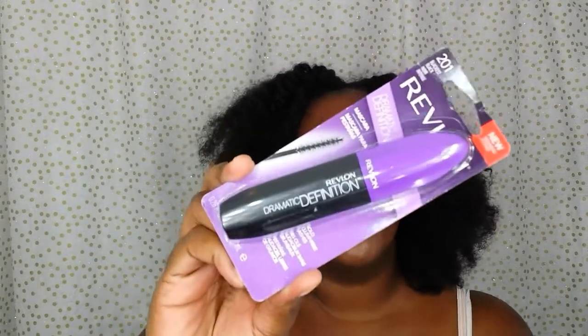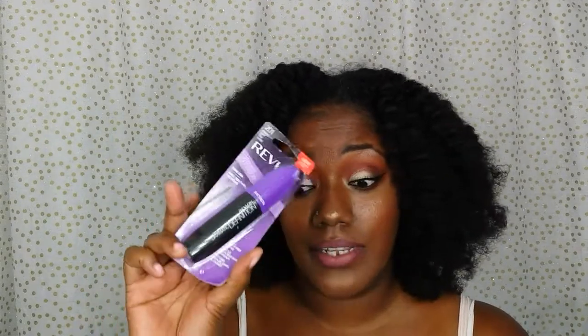My Ride or Die mascara would have to be the Revlon Dramatic Definition Mascara, because the wand on this mascara is just so freaking perfect — it really grabs your lashes and makes your eyelashes pop a lot. I love this mascara and this is a new one.